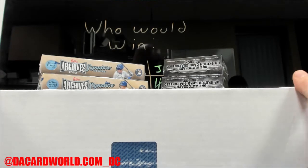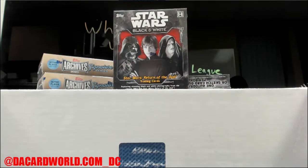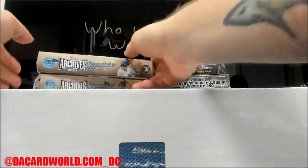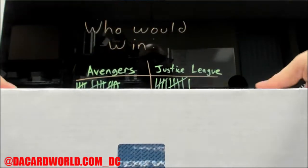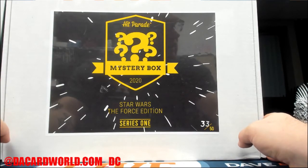All right, this is a pretty big personal break - this one is for Jim. We have some black and white Star Wars Return of the Jedi, some Archive Sig Series, Active Player Edition, and lastly but certainly not leastly, Hit Parade 2020 Mystery Box Star Wars the Force Edition Series One. This is box 33 out of 50.